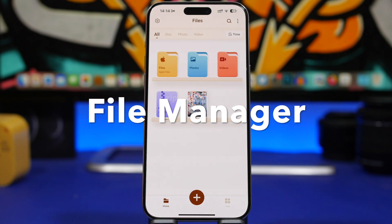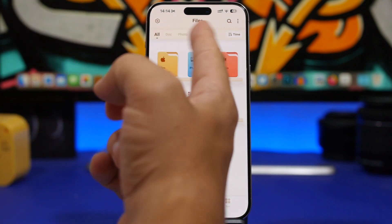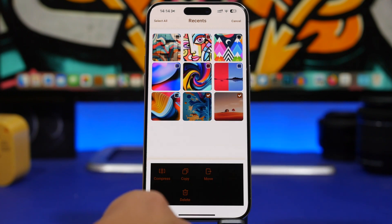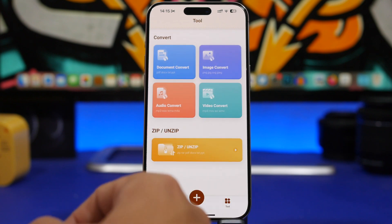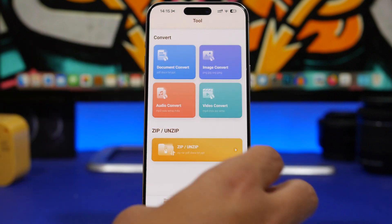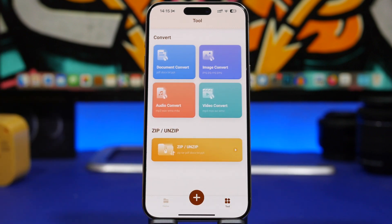Next up is File Manager. This app lets you manage your files and organize them so you can easily find what you need. You can also zip and unzip files and convert different file types. You can switch between documents, photos, and videos, select items, and then compress, delete, or move them. Under the tools section you can convert documents, images, audio, and video, as well as zip and unzip files — choosing any document and converting it from one format to another.